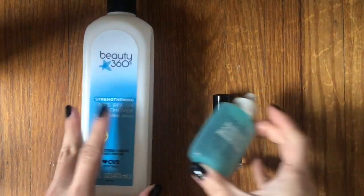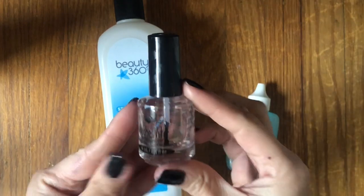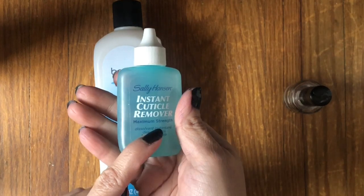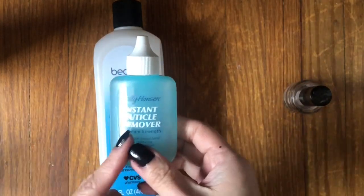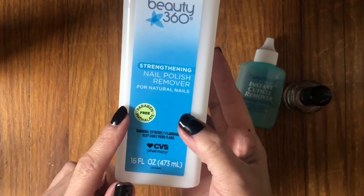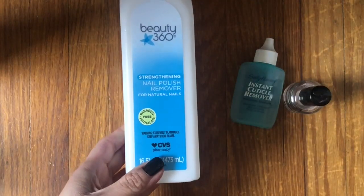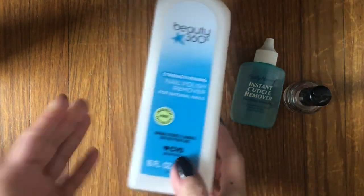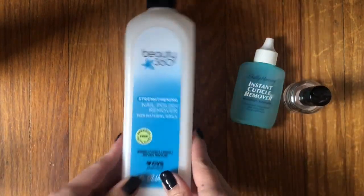I finished up three nail products — not all nail polish. The Seche Vite Dry Fast Top Coat is my favorite brand for this, a regular in my stash. I finished a Sally Hansen Instant Cuticle Remover — really good for softening cuticles, great product. And the Beauty360 Strengthening Nail Polish Remover — this is not 100% acetone. I decided I need 100% acetone because it's so much quicker. These take forever to remove nail polish. So we're going back to 100% acetone.